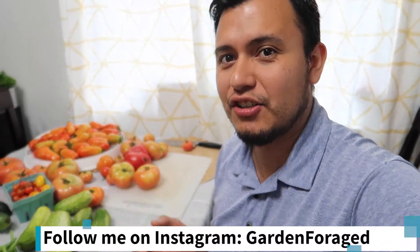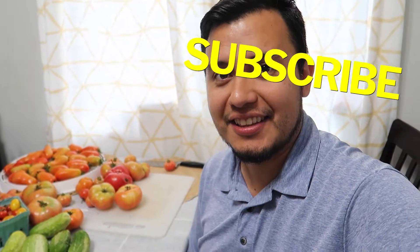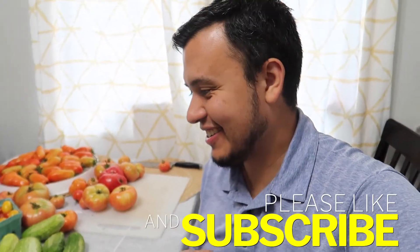I have loads of tomatoes, cucumbers, okra, and I even harvested very sad-looking potatoes that didn't do anything, so I have those here. Those are gonna be a snack.